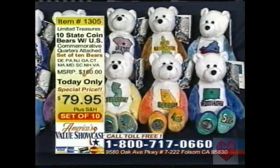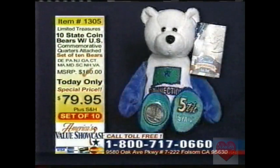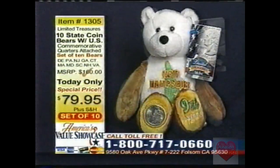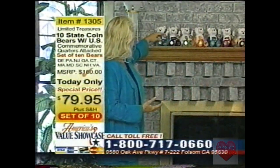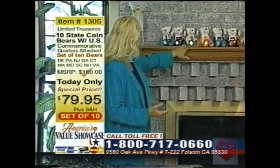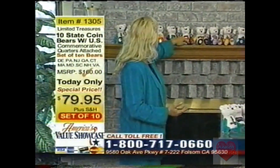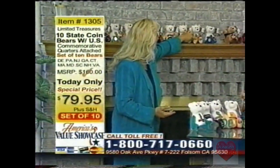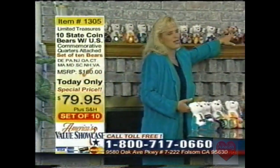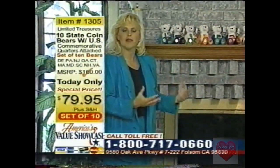Now, how do you want to display your bears? The best way I can recommend is how my daughter and I have ours displayed at home — we've gotten lots of compliments. If you have a curio cabinet, shelves, or even a fireplace mantle, you can put them right in a row based on the number on the foot — which is the number the state joined the Union. Delaware's number one, Pennsylvania's two, New Jersey's three, Georgia four, Connecticut five, Massachusetts six, Maryland seven, South Carolina eight, New Hampshire nine, and Virginia is ten. Display them all up in a colorful row, and don't forget your free Sacagawea bear on the end.